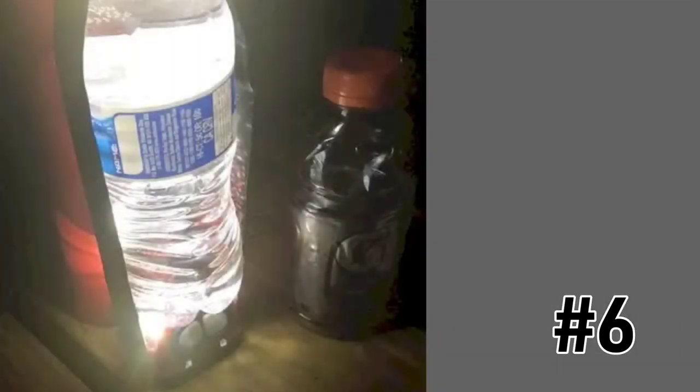Secure a headlamp around the bottom of a water bottle to illuminate a dark space even more. This is a great hack for campers or anyone stuck in a power outage.